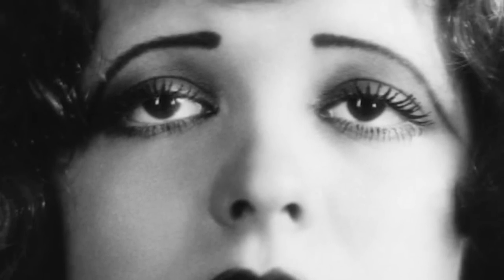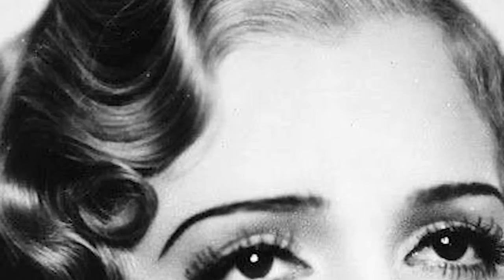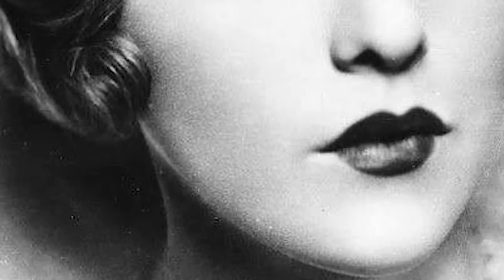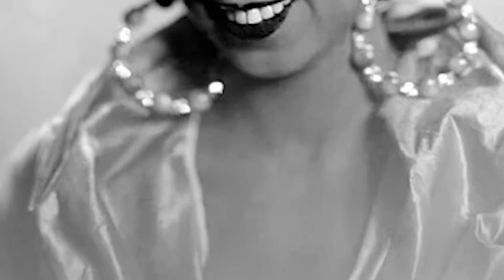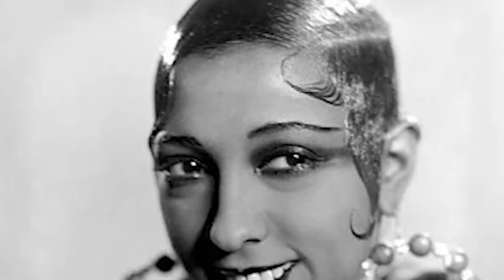The typical woman might not have plucked her brows as thinly as those of the movie stars or models in advertisements. Portrait images of regular women often depict brows that are slightly bigger and more realistic than those of movie stars. Instead of penciling in their brows, women might condition and smooth them with a dab of Vaseline.